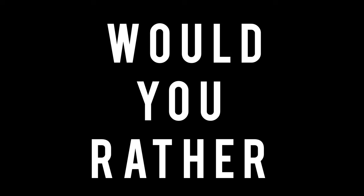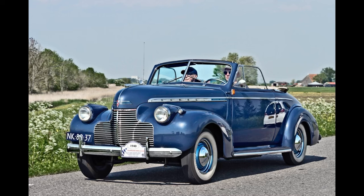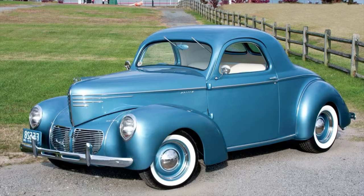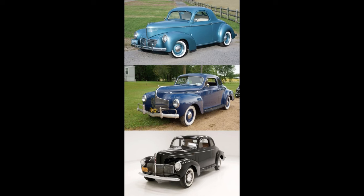Now it's time for Would You Rather — two scenarios today. In the first scenario: would you rather have a 1940 Ford Deluxe, a 1940 Dodge D14, or a 1940 Chevrolet? Feel free to pause the video if you need more time. On to the second scenario, a bit outside the box: a 1940 Willys, a 1940 Dodge D14, or a 1940 Studebaker Champion? Once again, feel free to pause the video.